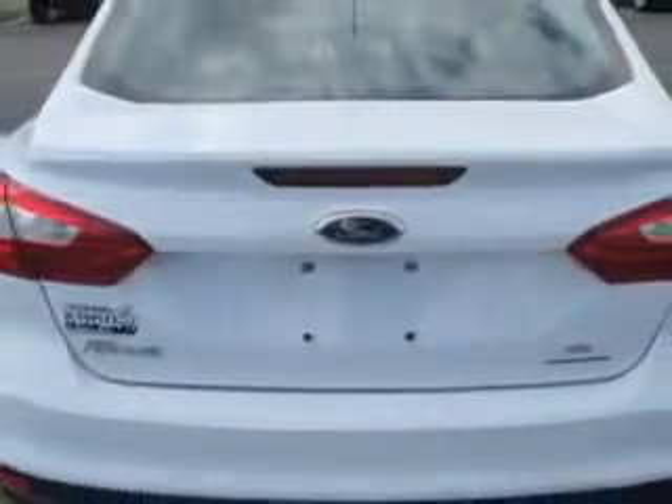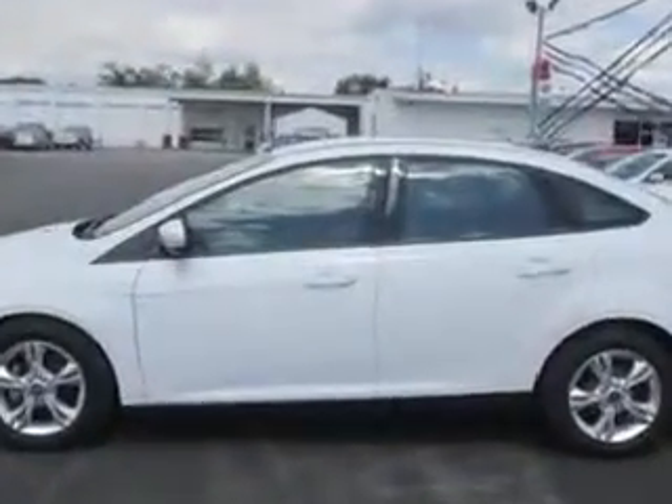Enjoy an exceptional 38 miles to the gallon on this great car with features like remote power door locks, steering wheel phone control, keyless entry system, steering wheel audio controls, and 5 passenger seating.